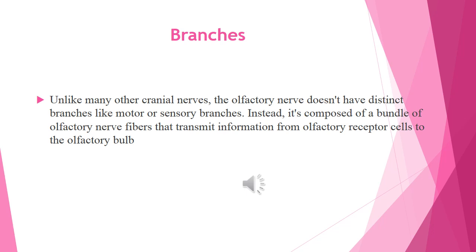Unlike many other cranial nerves, the olfactory nerve does not have distinct branches like motor or sensory branches. Instead, it is composed of a bundle of olfactory nerve fibers that transmit information from olfactory receptor cells to the olfactory bulb.